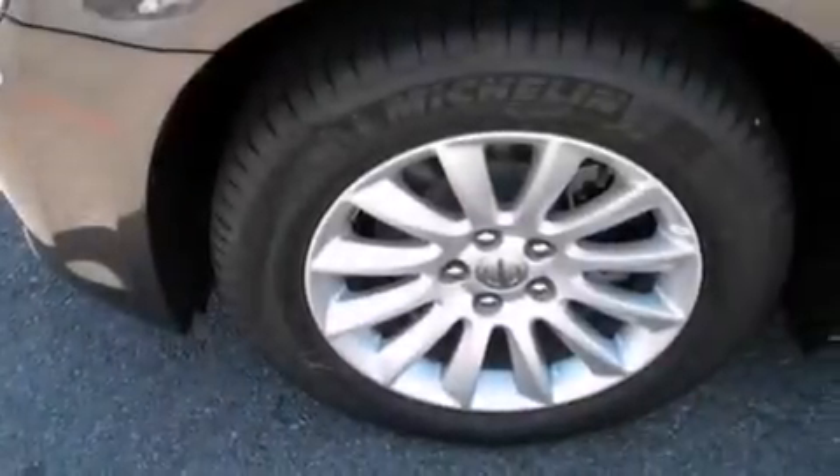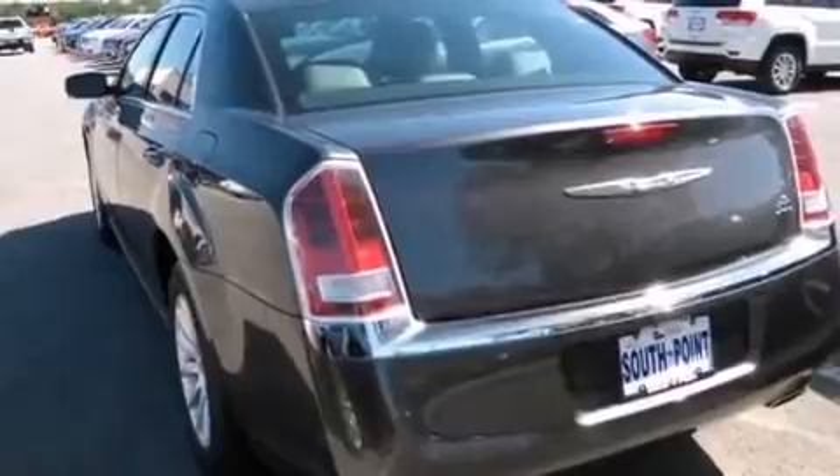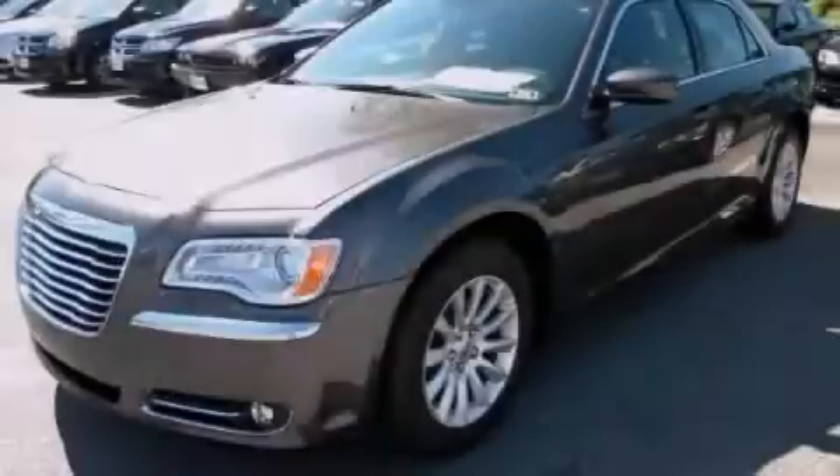With an EPA estimated rating of 31 miles per gallon on the highway, this automobile does not compromise its fuel efficiency for size, comfort, or fun. Stop by today and test drive this vehicle for yourself.